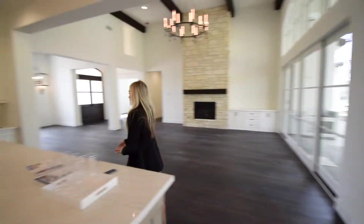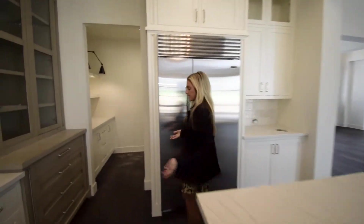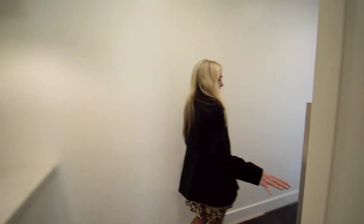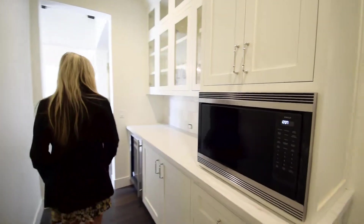Something also really unique about this one is we have a butler's pantry. This is perfect for people who like to entertain and keep things organized. You have your microwave, your wine fridge, more storage — lots of storage in this house, which is really great.